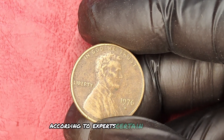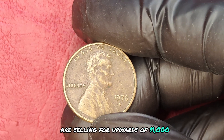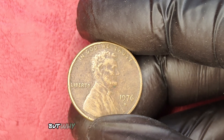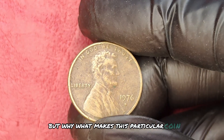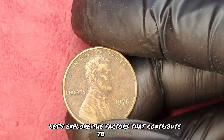According to experts, certain versions of this penny are selling for upwards of $1,000, and some can even fetch $5,000 or more. But why? What makes this particular coin so special? Let's explore the factors that contribute to its value.